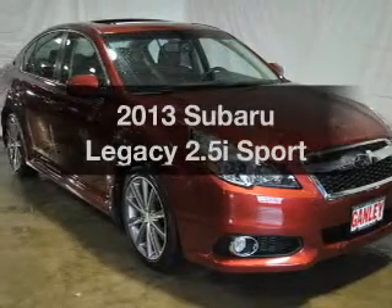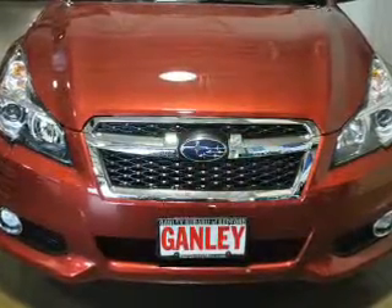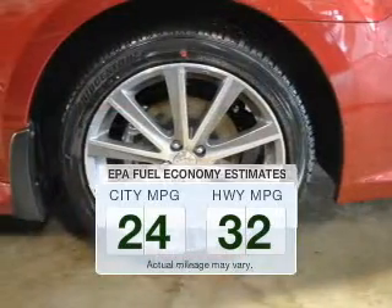Imagine yourself in this 2013 Subaru Legacy. Travel the roads in style and comfort in this great vehicle. Save your money and make fewer trips to the gas station when driving this fuel-efficient vehicle.